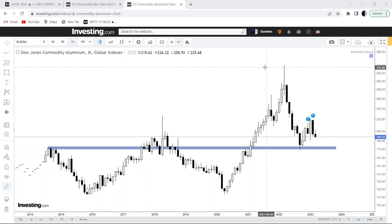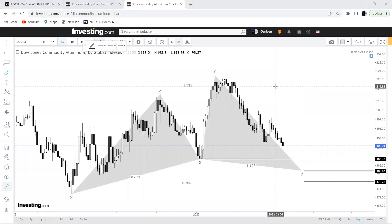Coming to the last one, aluminium — starting with the monthly chart, aluminium picked up from the polarity zone around the 175 to 176 levels. Moving to the daily chart, the immediate support level is pivot B at 185.48. But if this gets broken down, the maximum possible downside would be 180.87 to 176.78, which also aligns with the higher-degree demand zone we just saw. On that note, it's Gurleen signing off — until we meet again, have a great time.